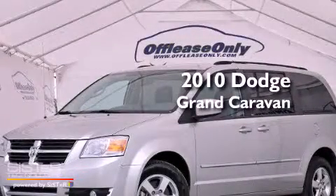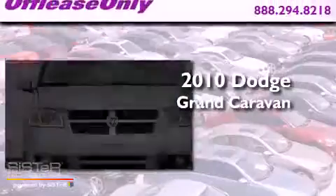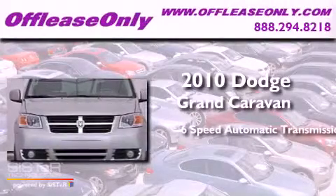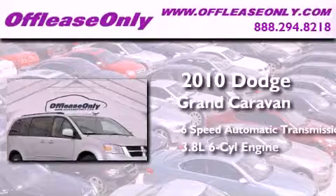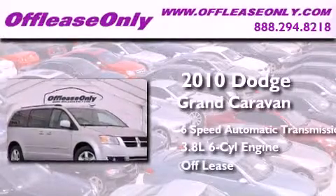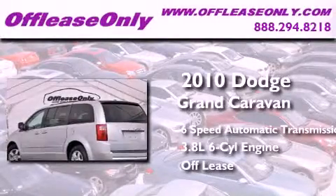This is a 2010 Dodge Grand Caravan. This minivan has a 6-speed automatic transmission and a 3.8-liter V6. Having just come off lease, this Dodge is in like-new condition.